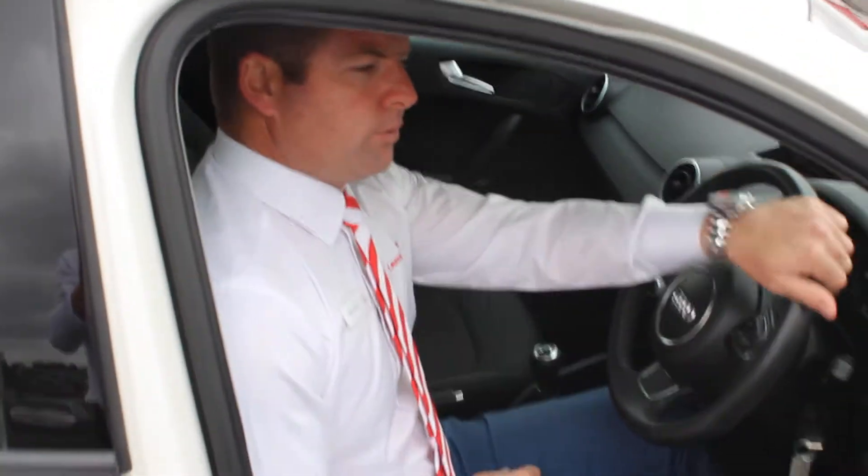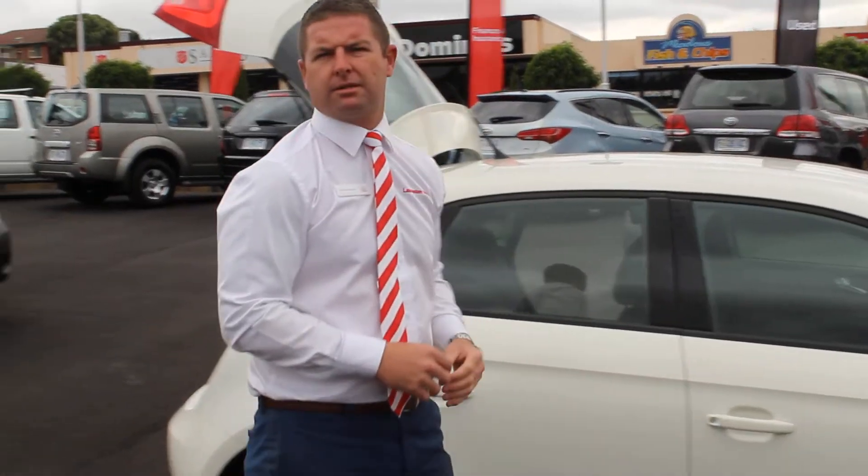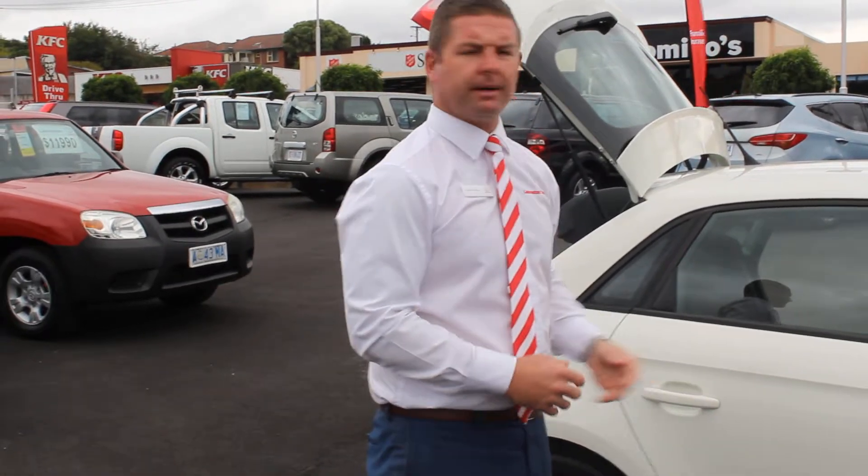I hope that gives you a bit of an insight into the A1 we've been talking about. Feel free to give me a call, or I'll follow up with you as to what you might want to do — whether you'd like to come up and have a look or get the vehicle down to Hobart for you to look at for your daughter.